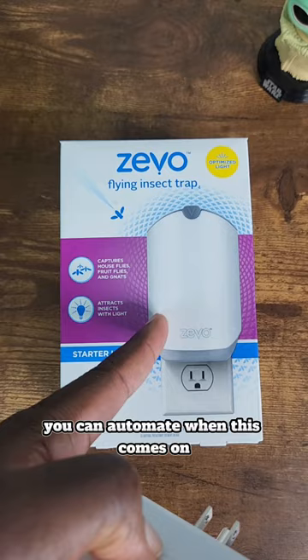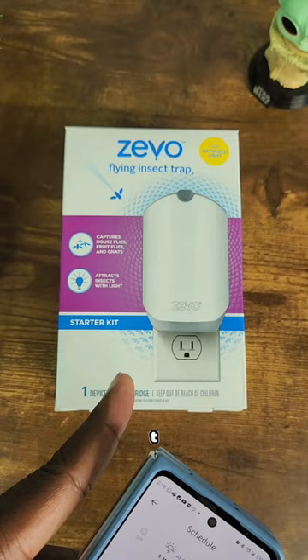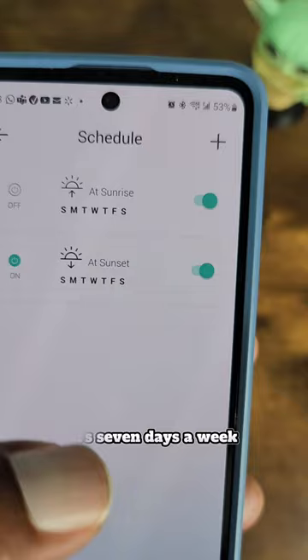You can automate when this comes on and when it comes off. Once you have the smart plug set up in the app, you can go down to where it says 'schedule,' like you see here. Look at my schedule — at sunrise this turns off because it's not going to be effective, and at sunset that's when it comes on. It runs seven days a week, coming on at night where it's going to be more effective.